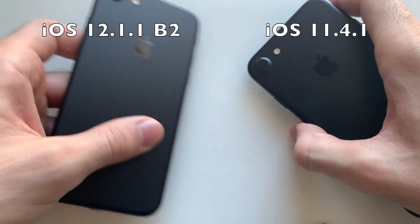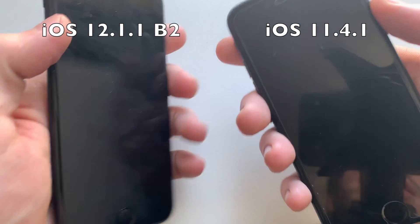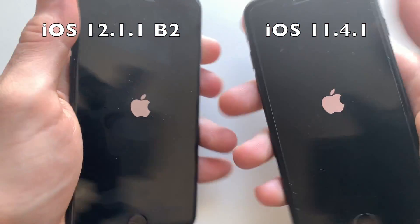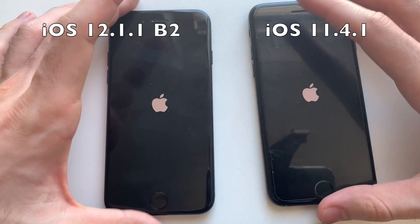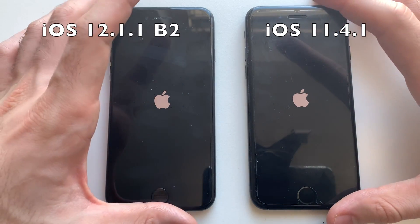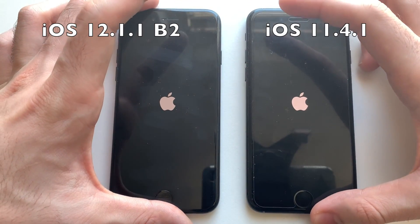Hey, what's up guys, it's your boy Phone Tech. In this video I'm going to be comparing an iPhone 7 on iOS 12.1.1 Developer Beta 2 and an iPhone 7 on iOS 11.4.1. Stay tuned. So I'm going to go ahead with the devices here — iOS 12.1.1 Developer Beta 2 on the left and iOS 11.4.1 on the right. iOS 12 should be faster than iOS 11. I don't have an iPhone 7 on iOS 10 currently, so I decided to do iOS 12 versus 11.